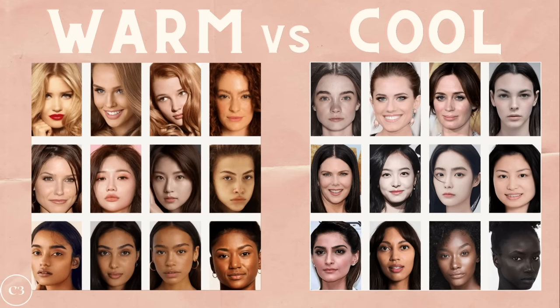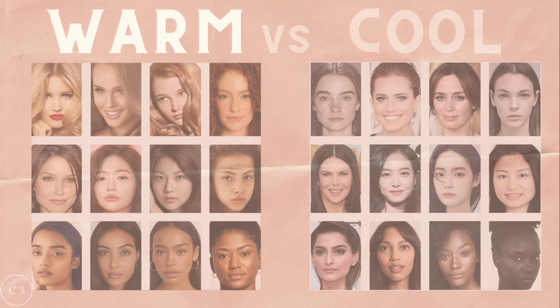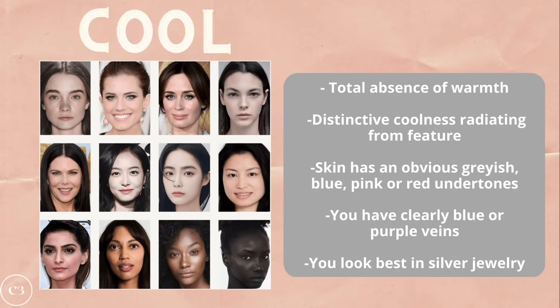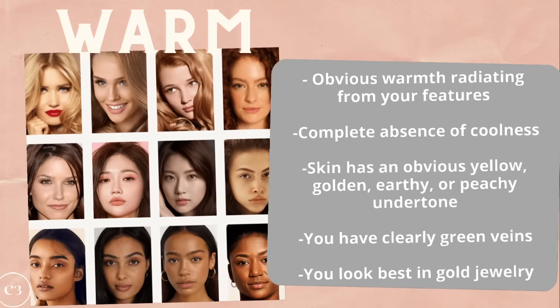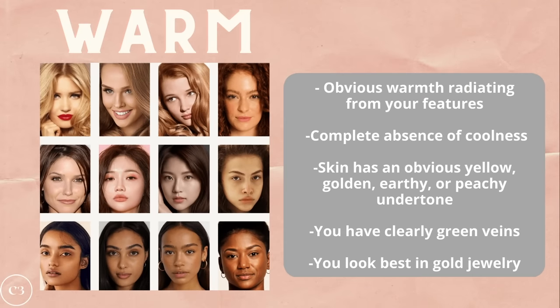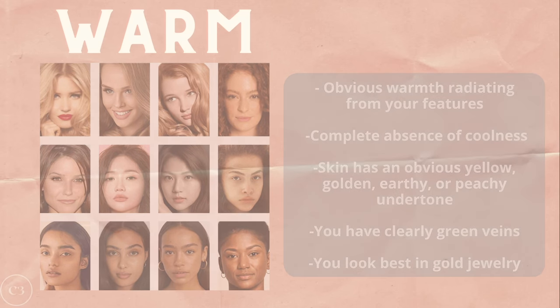You can either have a cool or a warm undertone, and in these two pictures you can clearly see the difference between warm-toned and cool-toned individuals. Cool-toned individuals have a total absence of warmth and a very distinctive coolness radiating from their features. The skin has an obvious grayish, bluish, or red undertone, you have clearly blue or purple veins, and you look your best in silver jewelry. Warm-toned individuals, on the other hand, have obvious warmth radiating from their features, a complete absence of coolness, and the skin has an obvious yellow, golden, earthy, or peachy undertone. These people have clearly defined green veins and tend to look best in gold jewelry.